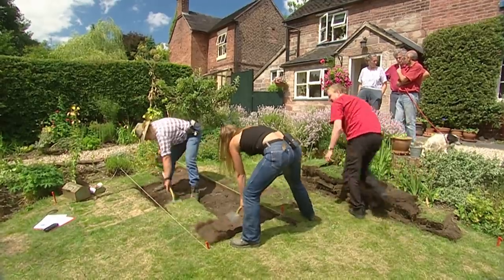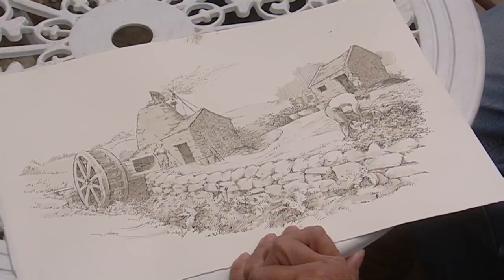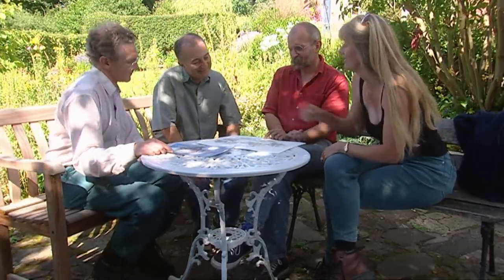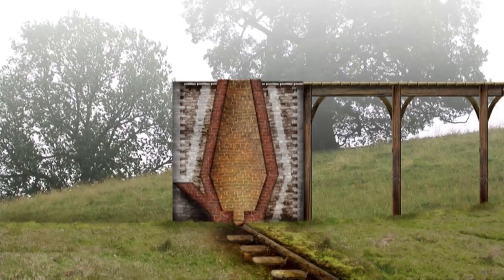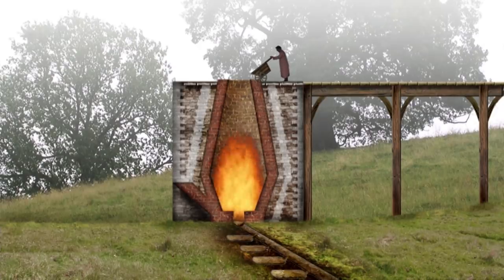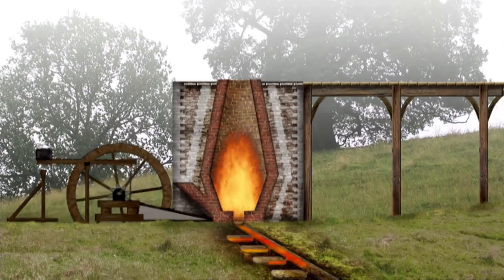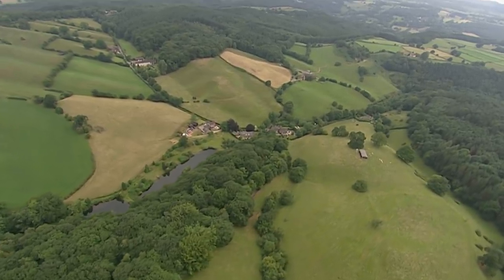Owner Rob Chapman explains he'd like to find evidence of the blast furnace in the garden. Most Elizabethan furnaces were built to the same design: the furnace stack at the centre, with raw materials — charcoal and iron — going in at the top. A huge pair of bellows powered by a water wheel raised the temperature to smelt iron, which was run out into sand moulds in the casting house. The furnace stack would have been the centrepiece of a much larger industrial complex stretching into the surrounding woods and valleys.